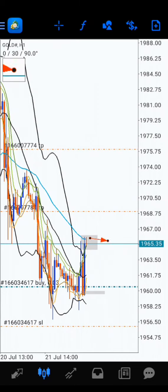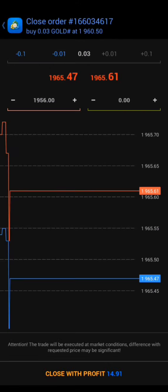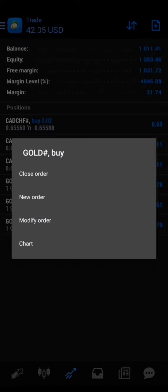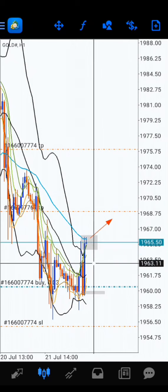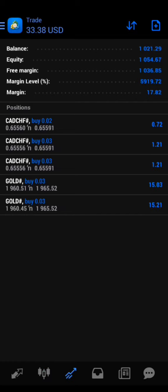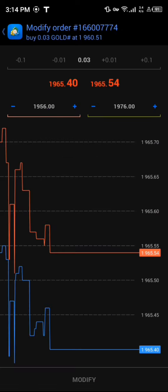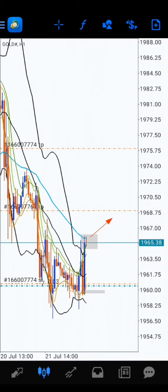The current running profit is 60 pips. Let's take some first. Now going to manage the rest, because if the price wants to fly it should not come back to the entry area. It will be much safer for the account. Now if the price hits the entry base I am no longer worried, because I will not lose anything and I have also taken some profits.